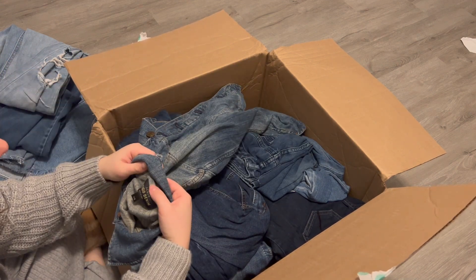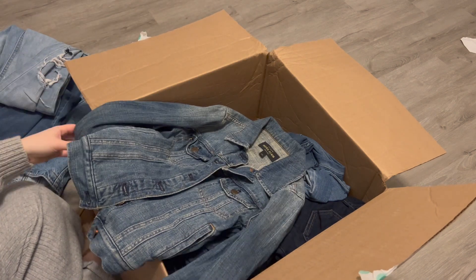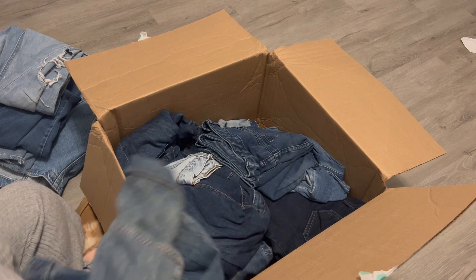This is J.Crew indigo denim, extra extra small — just another jean jacket. I'll list that. Looks to be in good condition.